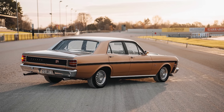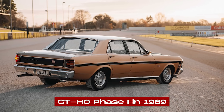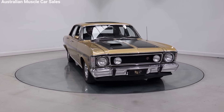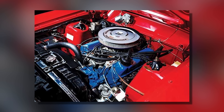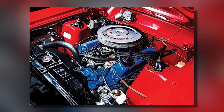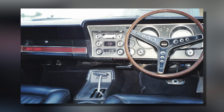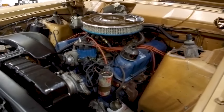This led them to create the GT-HO series, starting with the GT-HO Phase 1 in 1969. The car was based on the regular XW Falcon, but Ford made big changes to make it faster on the track. The Phase 1 had a 351 cubic inch Windsor V8 engine that made about 290 horsepower. It came with a 4-speed manual gearbox, giving drivers good control over all that power.